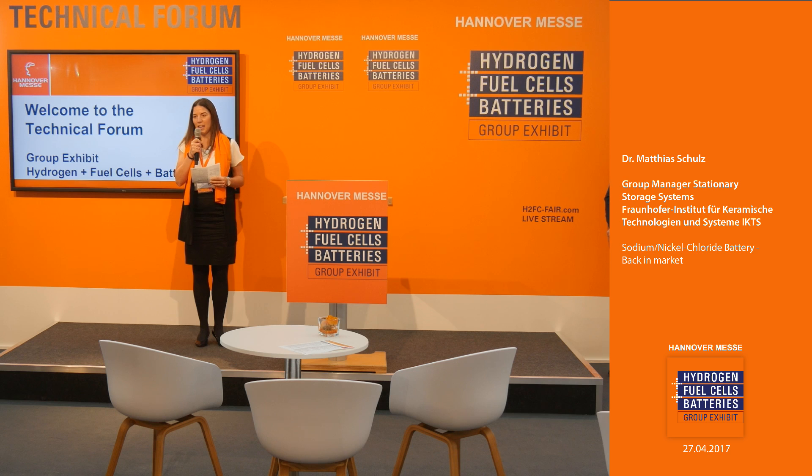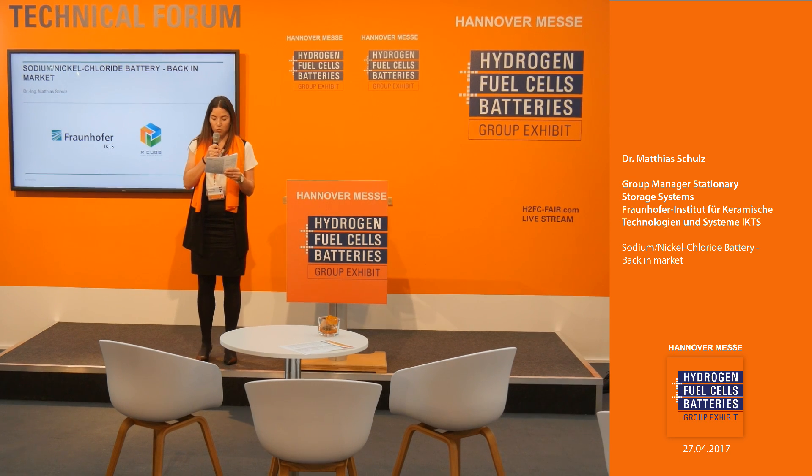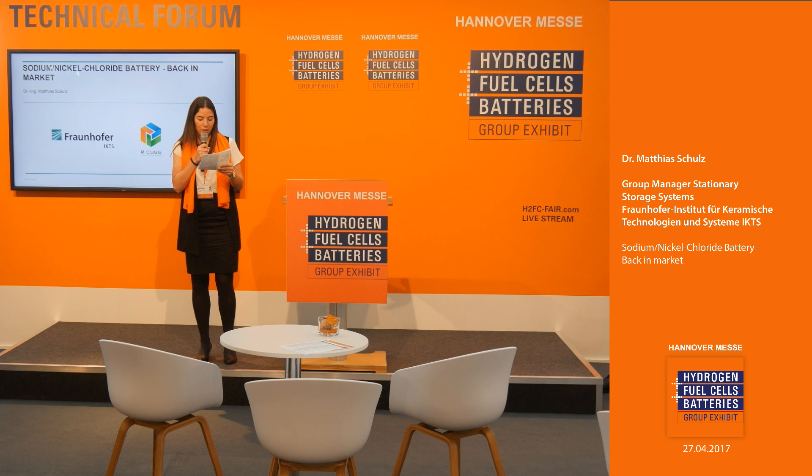I'm very much looking forward to the next presentation because we didn't have this topic yet on our Technical Forum. It will be regarding sodium nickel chloride battery back in market. Please welcome on stage the group manager for stationary storage systems from the Fraunhofer Institut für Keramische Technologien und Systeme, Dr. Matthias Schulz.